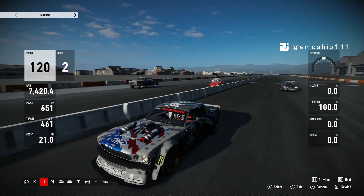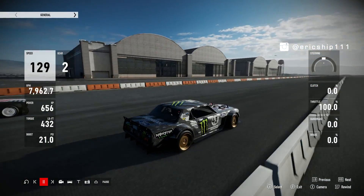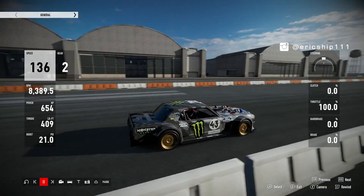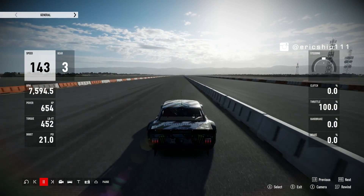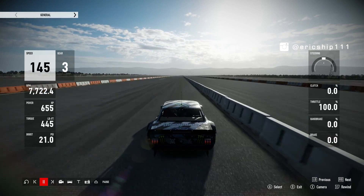So in this drag race it only clocked a 31 second one mile drag, whereas when I was racing the Hoonicorn myself — well, you'll get to see it right here and see how quick the car actually is.